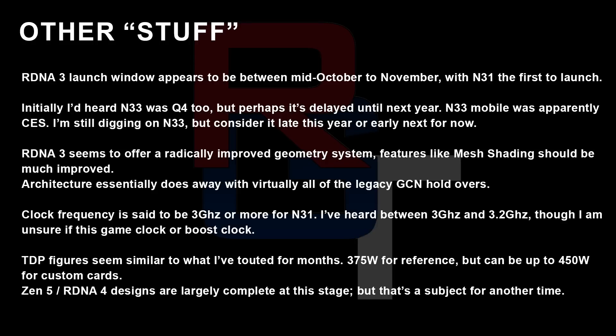The clock frequency of RDNA 3 is going to be pretty rapid — most likely 3 GHz to 3.2 GHz, although I'm uncertain whether that's game or boost clocks. This is even more confusing because there seem to be two TDP figures for Navi 31: one is 375 W and the other is 450 W. It seems the 450 W figure is for AIB custom models, and NVIDIA appear to be doing the same thing for the RTX 4090. AMD seem to have settled on this first — I've been reporting those two figures for a while. So it's possible the 3.2 GHz figure is the clock frequency of the 450-watt board, but honestly I don't know.